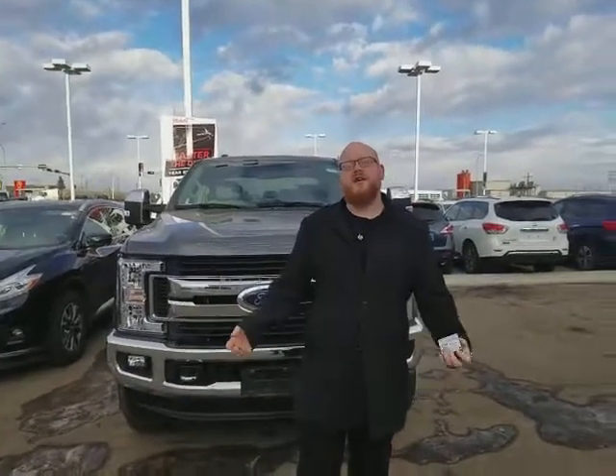Bonjour my friend! This is Brad all the way from LA Nissan here in Leduc, Alberta. It's a little bit chilly and I know that you don't speak a whole lot of English. I don't speak a whole lot of French — just a little bit — but I'm not going to embarrass myself and try it because it sounds just terrible, if I'm being honest.